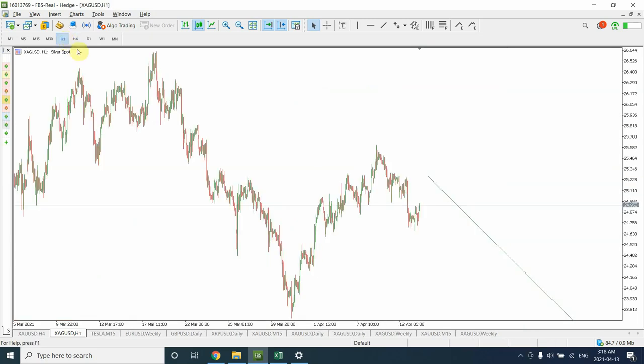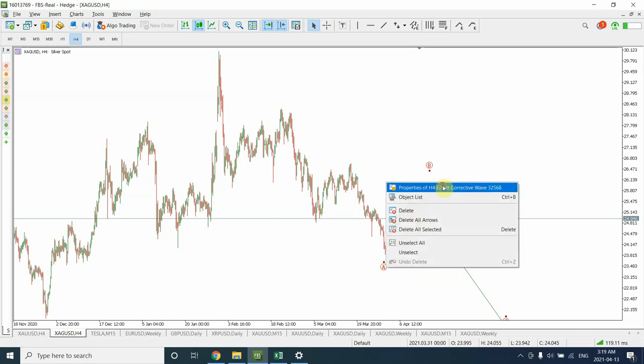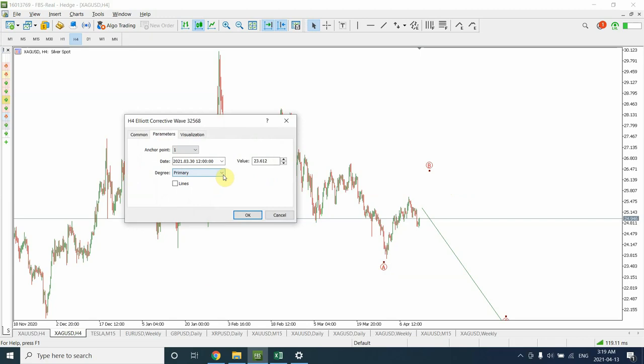As far as the structure is concerned, I'm considering this whole structure as wave one, two, three, four, and five — a leading diagonal correction — and then probably this will become wave A, wave B, and wave C. You need to be really careful: there is quite a possibility that we might not see a new high beyond this high. If that happens then we will have to consider this as the top of the correction.